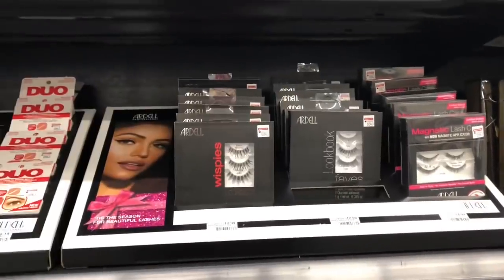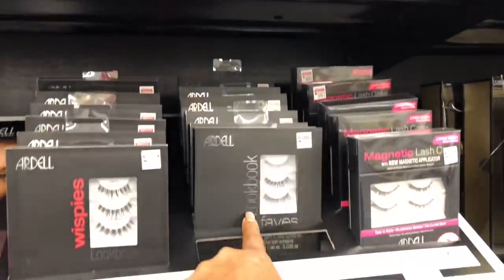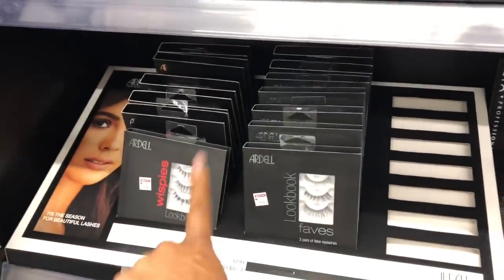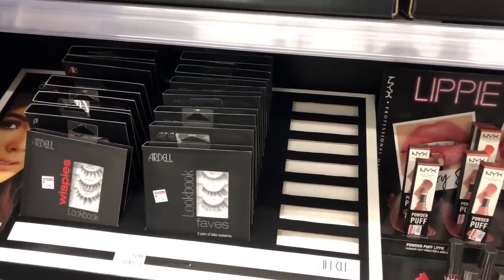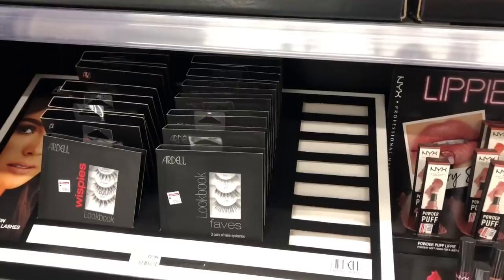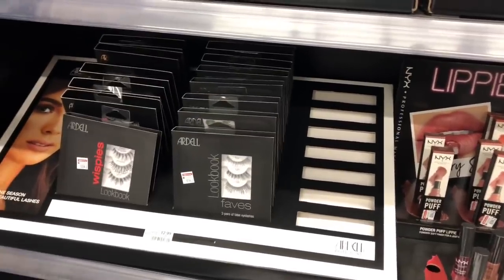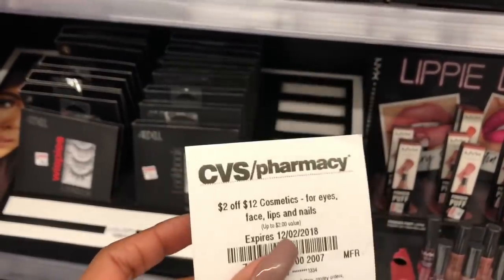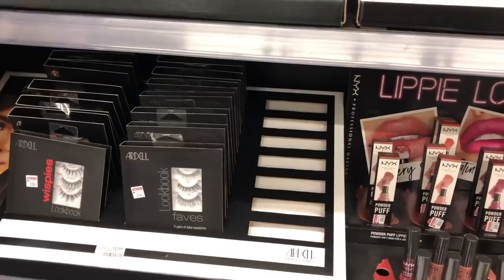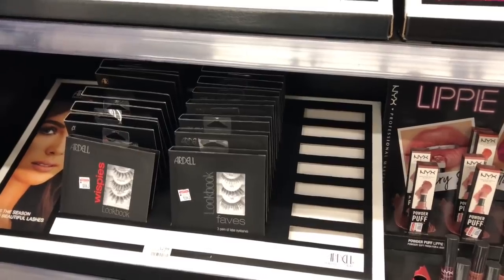The Ardell lookbooks are $12.99 and come in two kinds — the Faves and the Wispies. When you buy one, you get an $8 Extra Care Buck. You'd pay $12.99 but get back $8, making your final cost only $4.99. If you use a $2 off $12 cosmetics coupon, stack it with your deal — you'd pay $10.99 but get back $8, making your final cost only $2.99, which is a great deal on Ardell lashes.